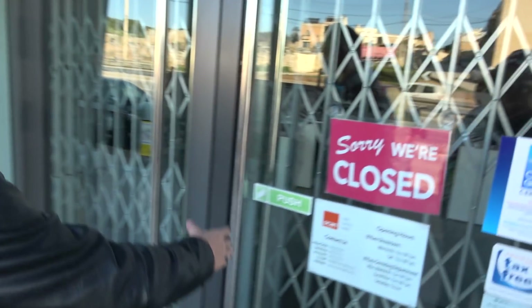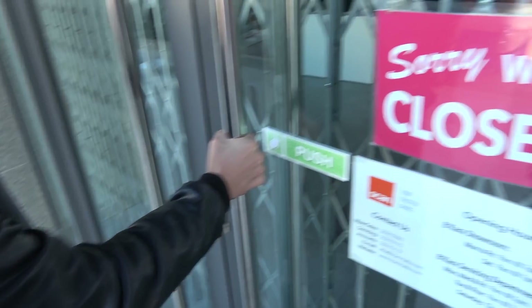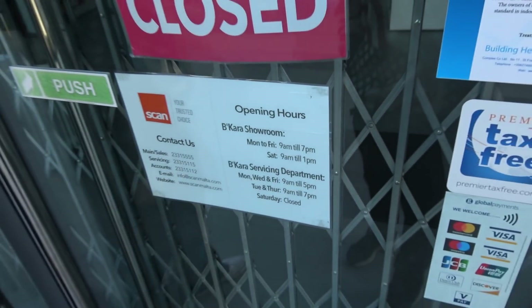We just arrived at Scan here in Malta where we're gonna buy a new vacuum cleaner. The opening hours here suck — they open until one. We just found out they're closed, so we bought a taxi here. We have to go back home.